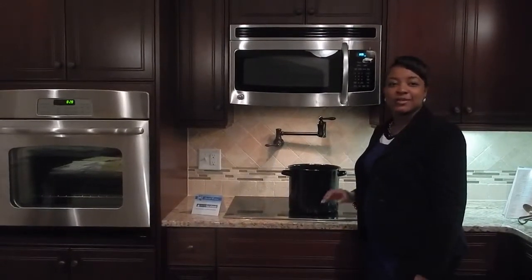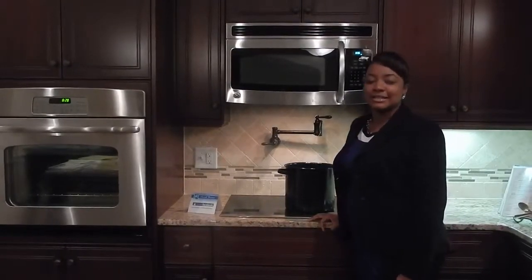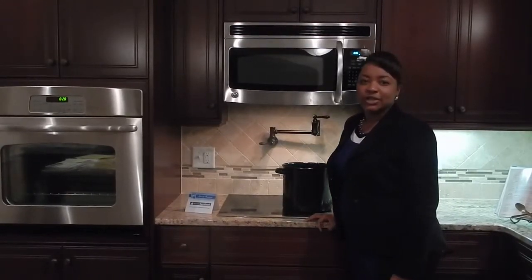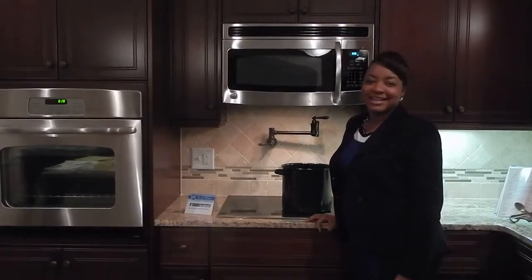That's all we have for today. I'll see you next time. Remember to visit me on the web at nicoletrask.com, facebook.com/nicoletraskrealtor, and on Twitter at nicolet630. See you next time.